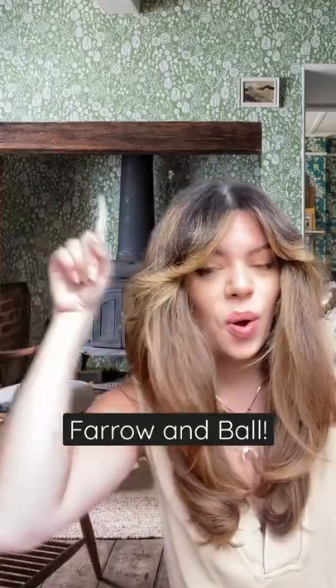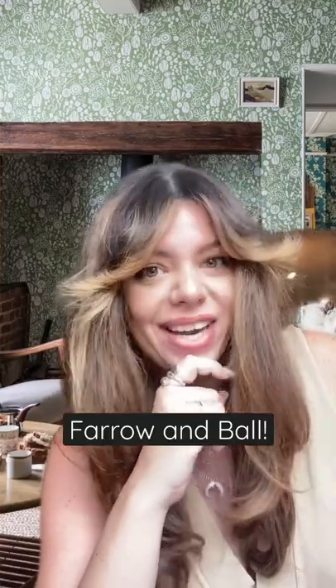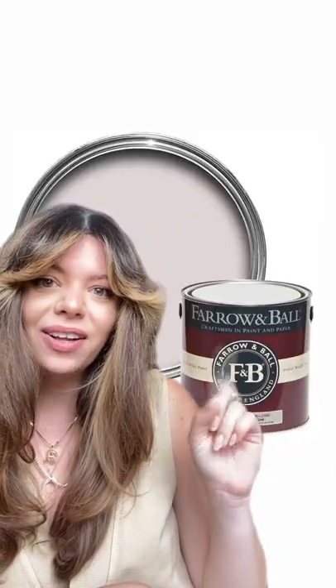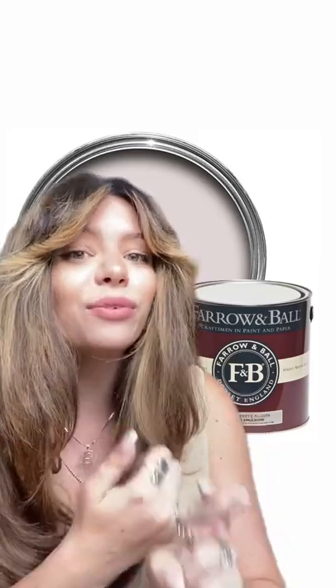Are you looking to paint or maybe even wallpaper your space? You need to know about today's sustainable brand shout-out. Farrow & Ball is a paint and wallpaper shop that uses water-based paints and vinyl-free wallpapers.